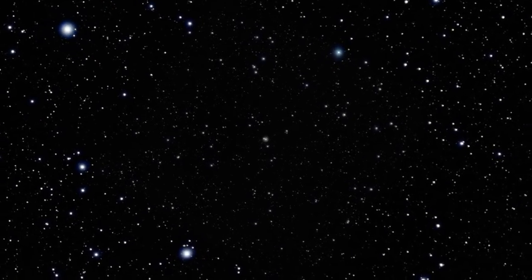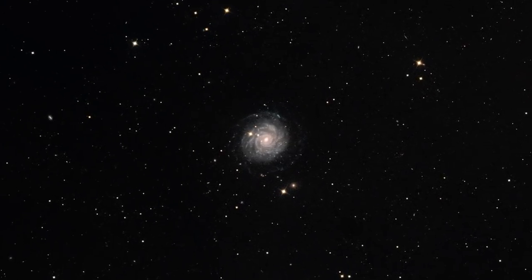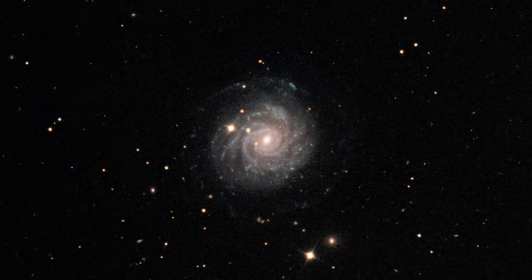Approximately 20 million light-years away, the galaxy NGC 3344 faces directly towards Earth, giving us breathtaking views of its swirling arms.